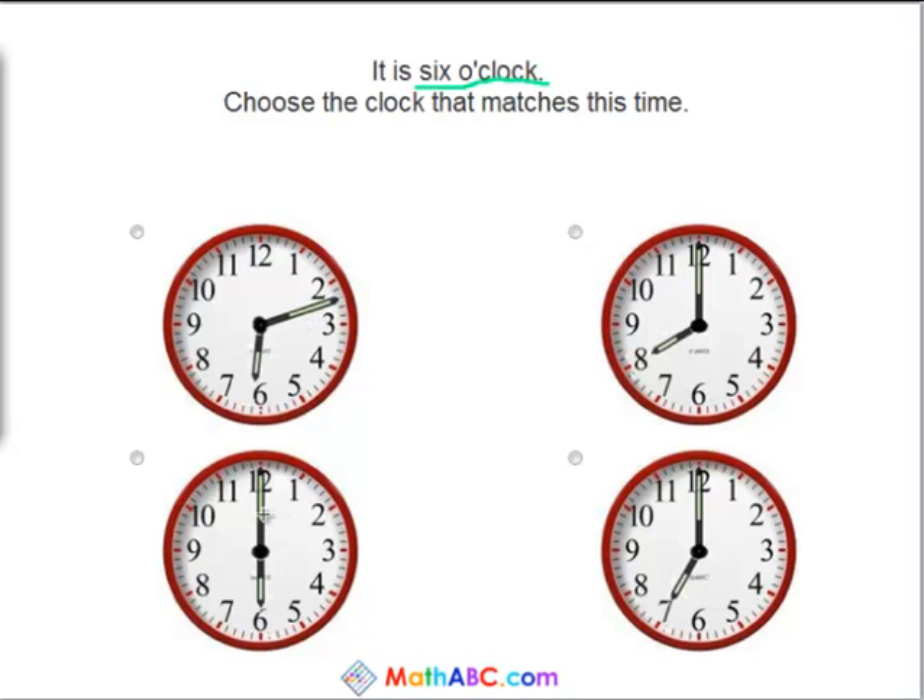But this clock has the big hand at the 12 and the little hand at the 6, so we know that it is 6 o'clock. So this clock matches the correct time.